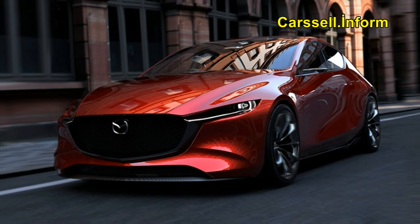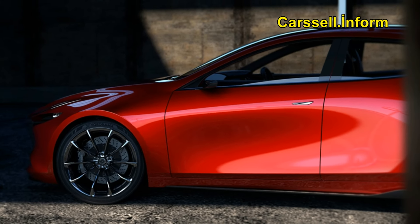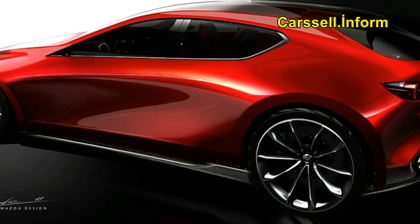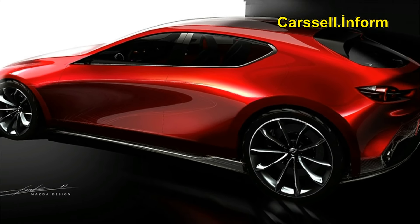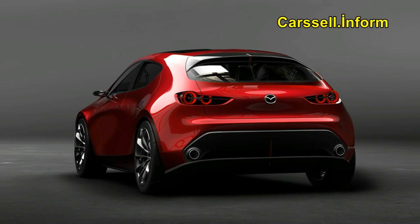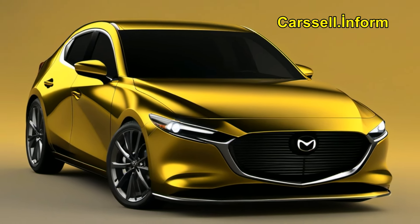But the Mazda 3 isn't alone in the compact car arena. While SUVs might be hogging the spotlight, contenders like the Honda Civic, Kia Forte, and Hyundai Elantra are all vying for the top spot. Currently ranked second in the hatchback category, the Mazda 3 faces tough competition, especially from the revered Civic.